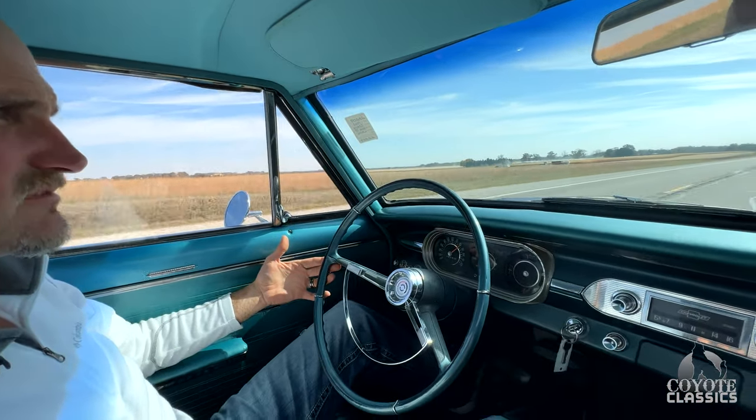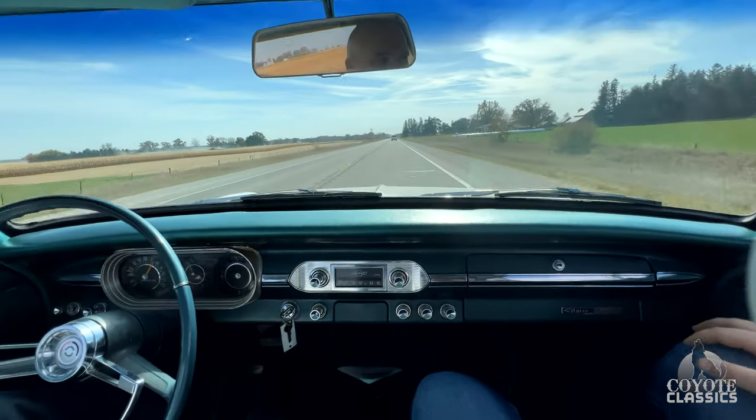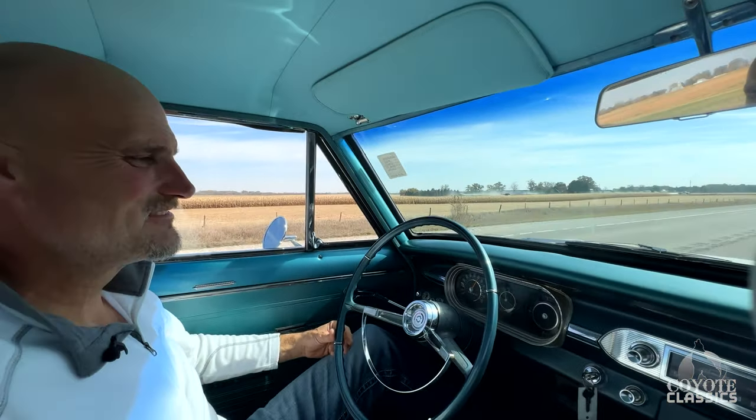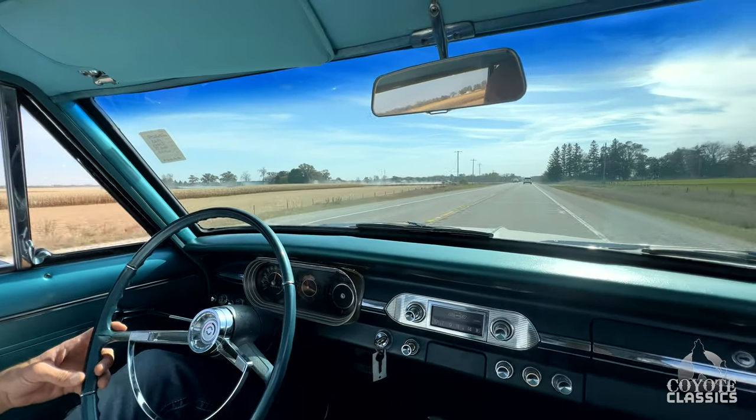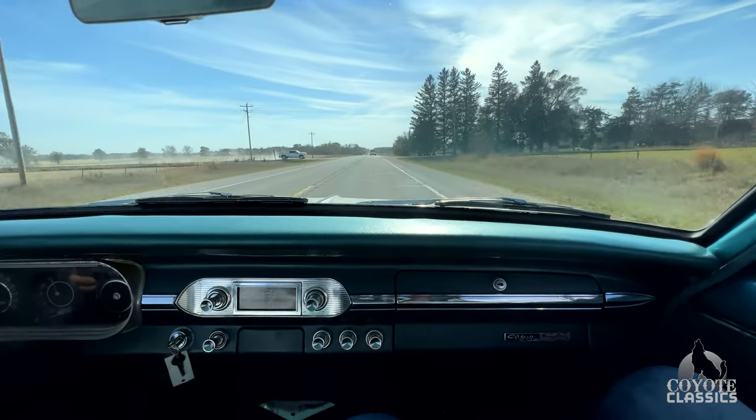It's awesome. What a car — I love it. I'm more in love than I was five minutes ago. Check this one out on the website, coyoteclassics.com. I'll put the link down in the comment section of this video. Thank you guys for watching — don't forget to subscribe and we'll see you next time.